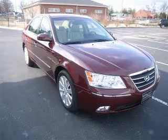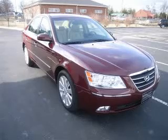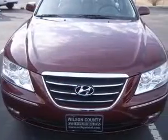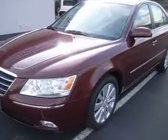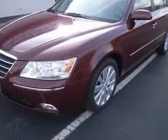We are proud to present this excellent 2009 Sonata. This Sonata has a 3.3L V6 engine and an automatic transmission. This vehicle has a maroon exterior and includes the following options: